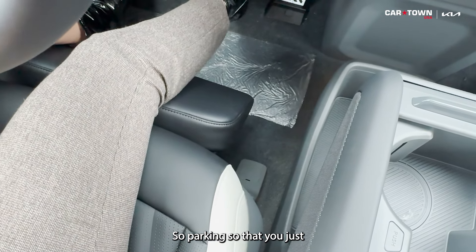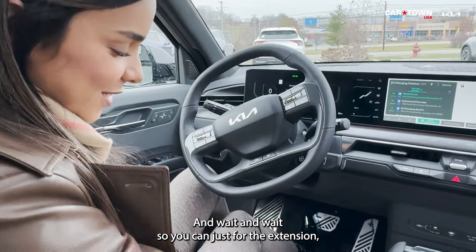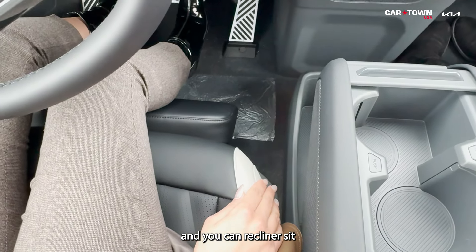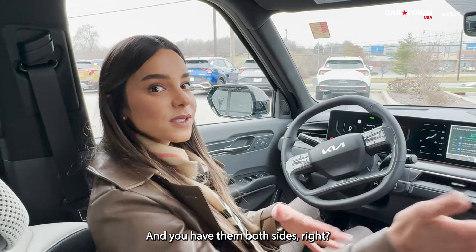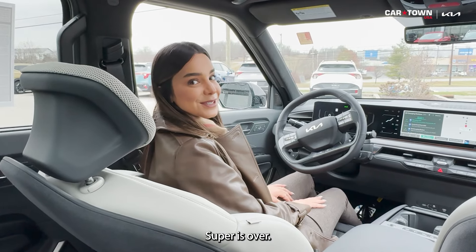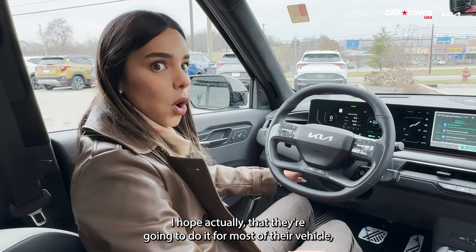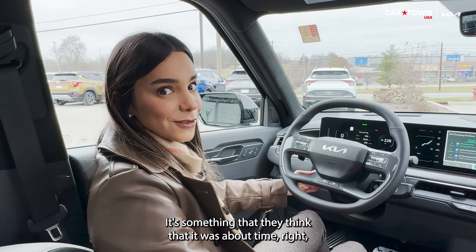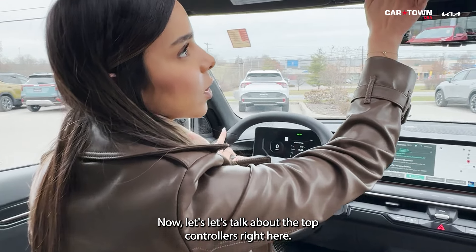Something super exciting: the driver's seat has an extension footrest. Say you're parked waiting — you can put it in Park, extend the footrest, recline the seat, and essentially lay down. It works on the passenger side too, so both occupants can relax. This is the first time Kia has offered this. Also new for the first time: a power-adjustable steering wheel, which I hope Kia brings to more of their high-end vehicles.